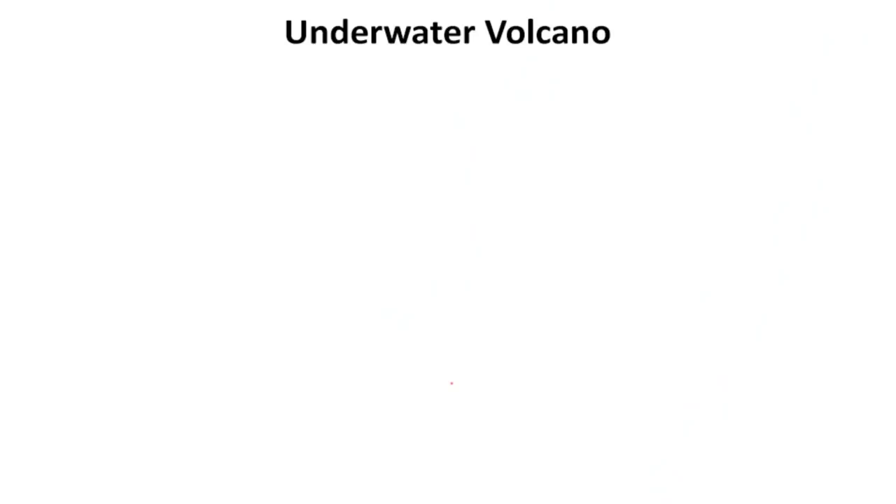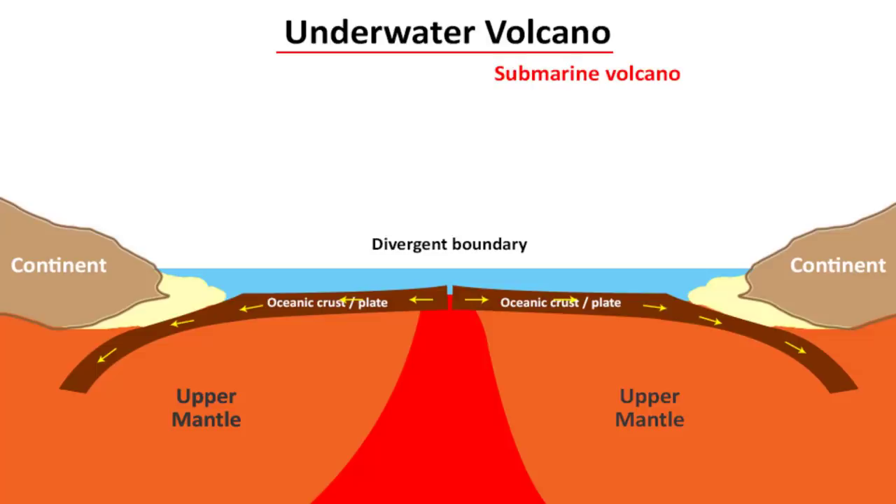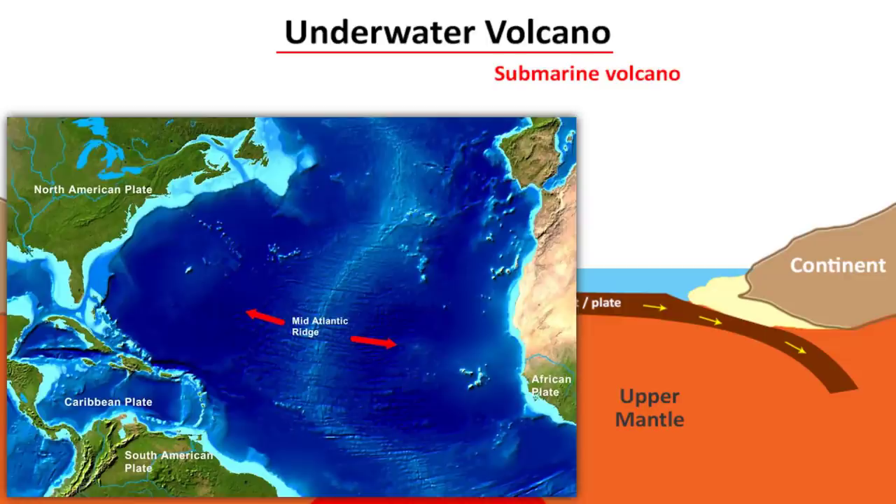So what is an underwater volcano? Underwater volcanoes are also called submarine volcanoes. When there is a divergent plate boundary in the ocean — in other words when two oceanic plates are moving away from each other — molten basaltic magma from the mantle comes up and spreads on the ocean surface. This is also called a mid-oceanic ridge. When magma comes out it forms an underwater or submarine volcano. A good example is the Atlantic Oceanic Ridge, which is a classic example of a divergent plate boundary.